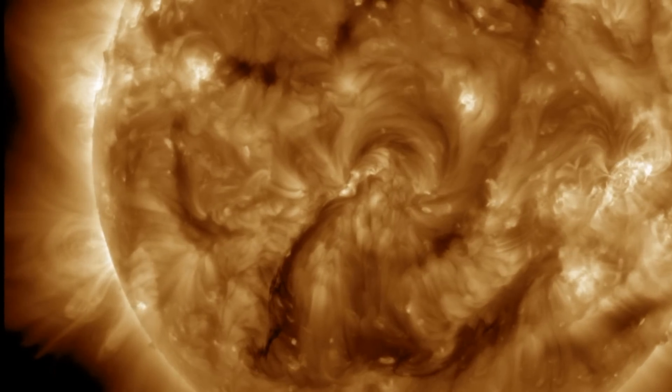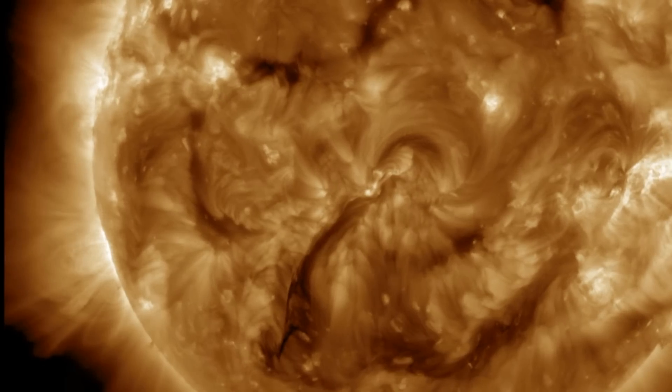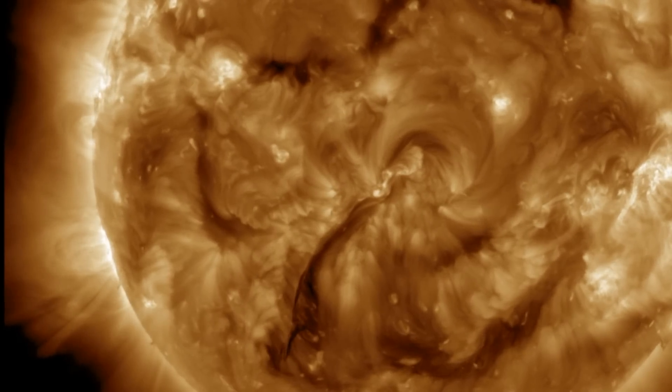There are more sunspots coming in behind them on the north, and the complex departing group as well, but for now, all is calm — no disruptive geomagnetic activity.